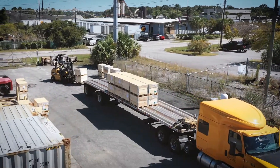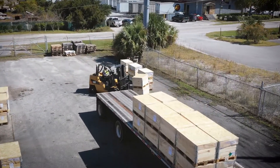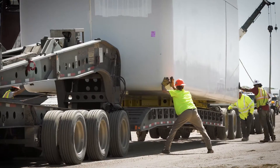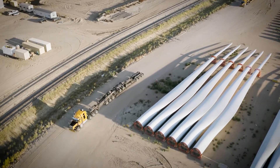Here at Bulldog we serve a variety of niches of the industry. We do flatbed truckload throughout the country. We do heavy haul, moving goods that are heavy equipment, energy related commodities of all types and sizes.